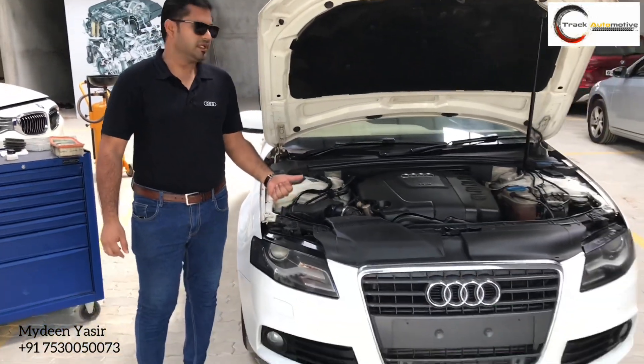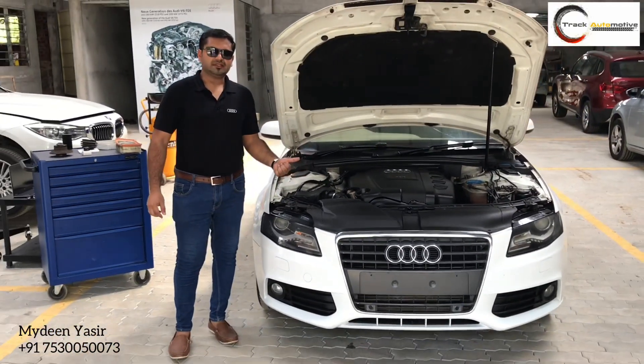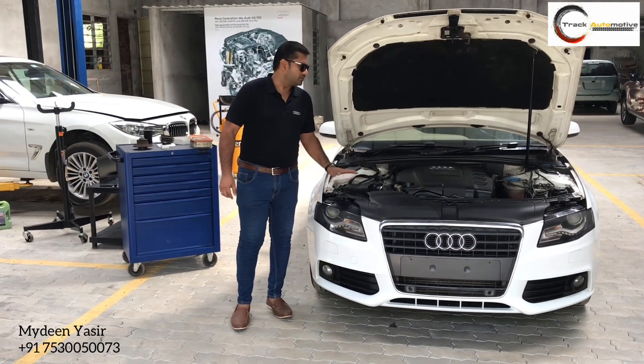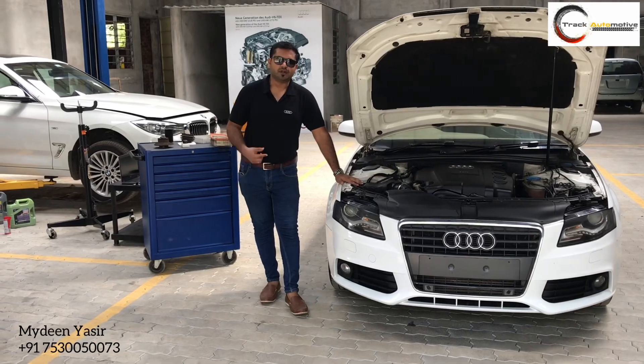We have taken a test drive and the final inspection has been done. Washing and wheel balancing has also been performed on this vehicle. Now we are waiting for the delivery of the vehicle.